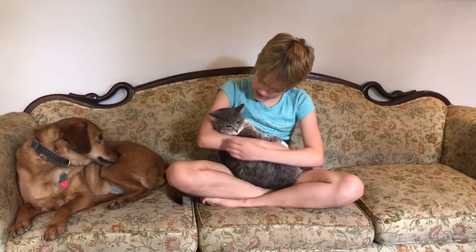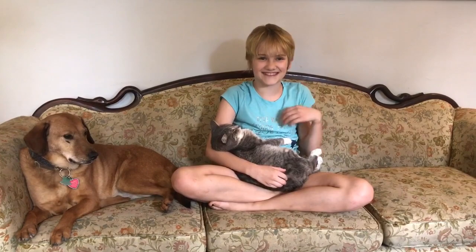And this is Eleven — she's a sister of Wednesday. She is a tabby and she is grumpy. On to the next cat.